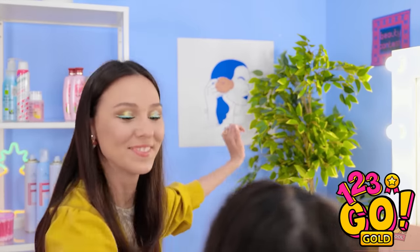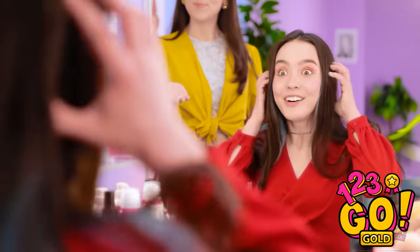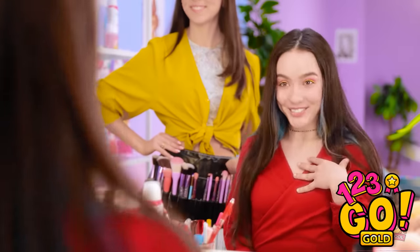I think that's us finished! Wow! What do you think? Wow! I look so pretty! You're so talented! Thank you!